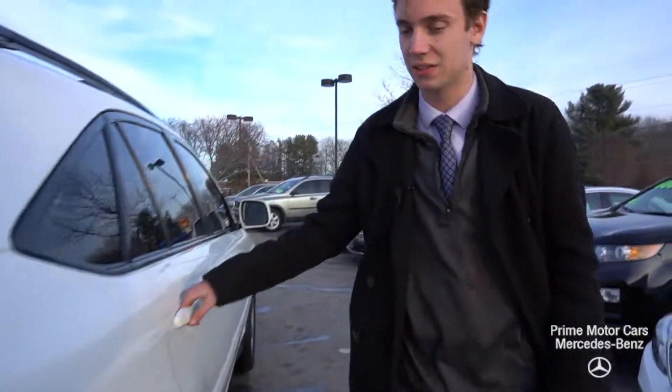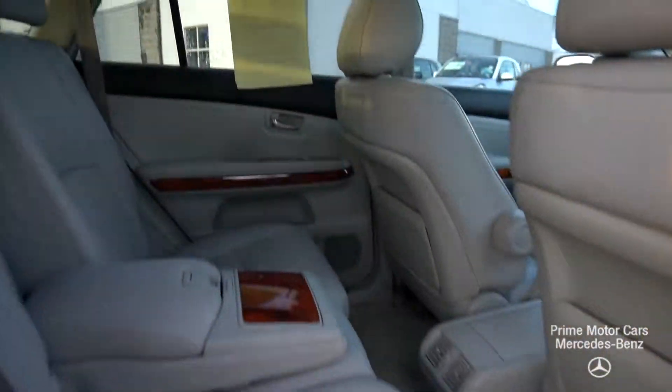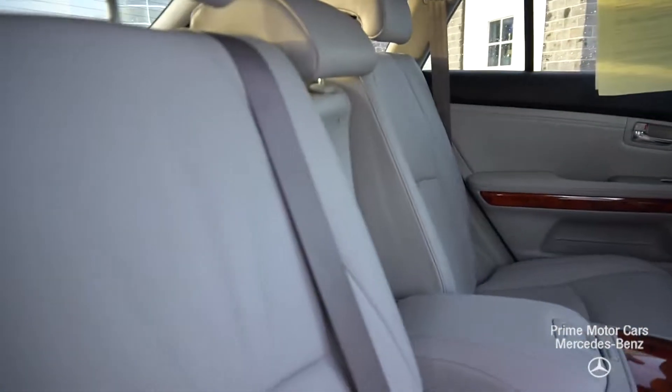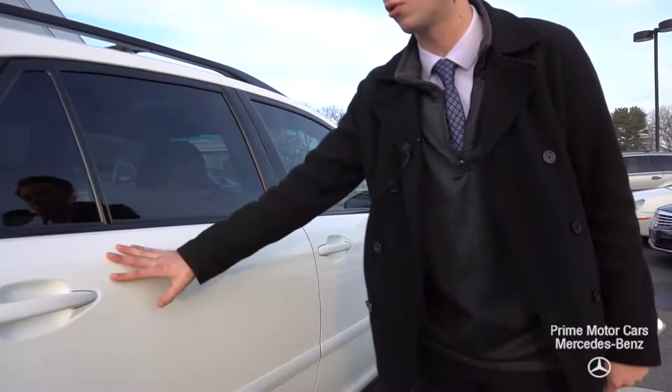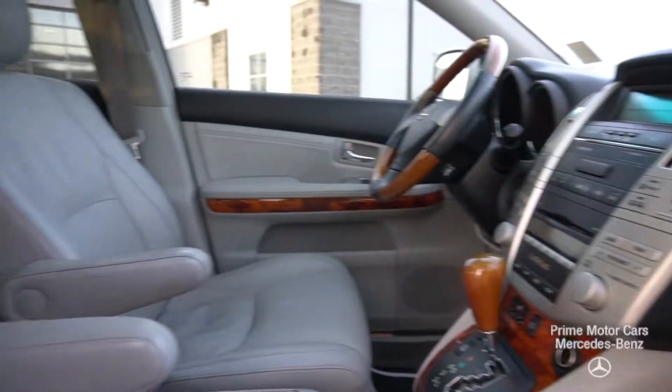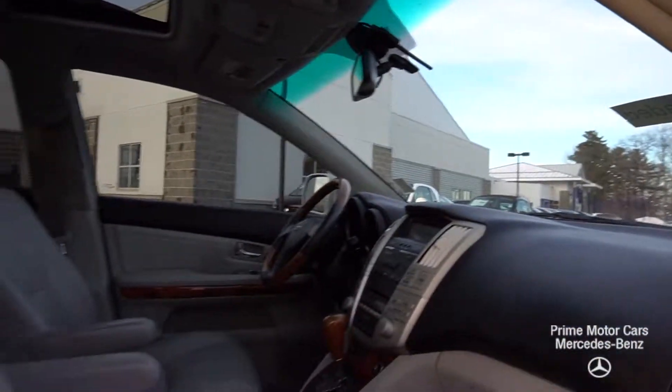As we come along to the side, let's take a look at the interior. We have a gray leather and black combination interior. It is in fantastic condition — no major scrapes, scratches, or tears. The leather is not worn, not too crinkled. We have a full climate control system, radio, audio, and heated seats up front. A lot of fantastic features.